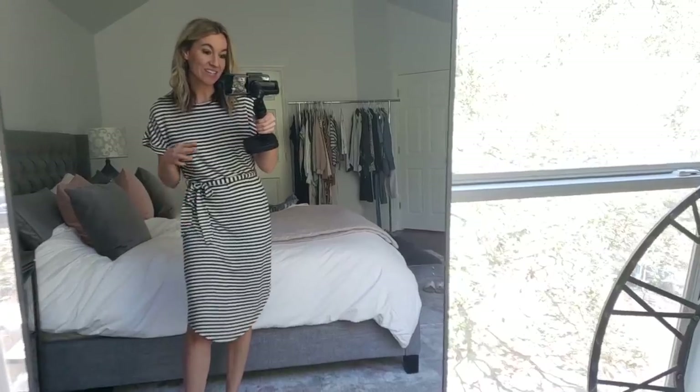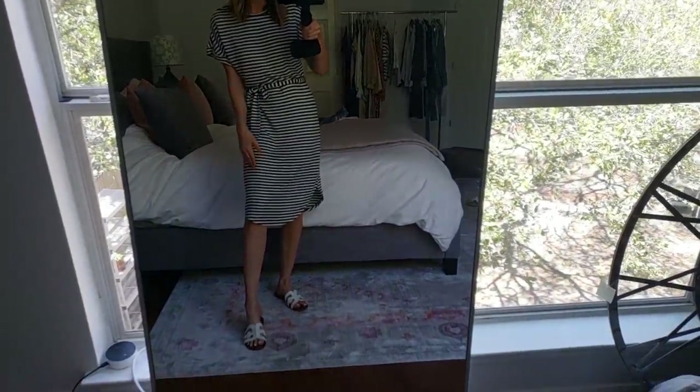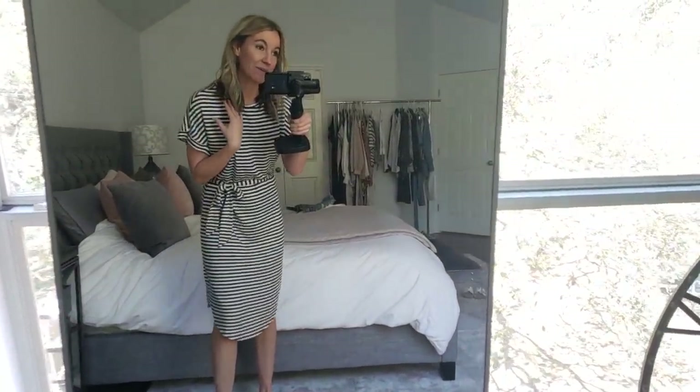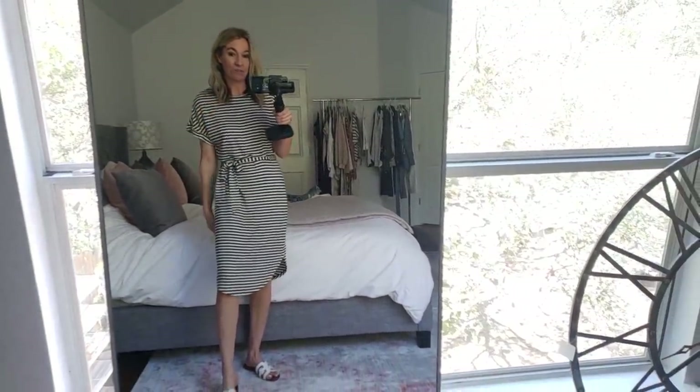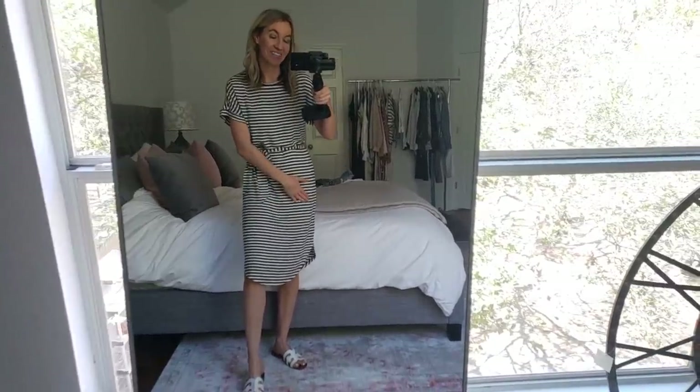As always, I'm going to have one link in the video description box down below where you guys can click and shop any of these things. So let's jump right in. Just as a little disclaimer, I can't put a lot of weight on my knee right now — I actually injured my knee. I had an MRI yesterday and I don't find out for a couple of days exactly what's going on, so that's why I might be putting all my weight on one leg.